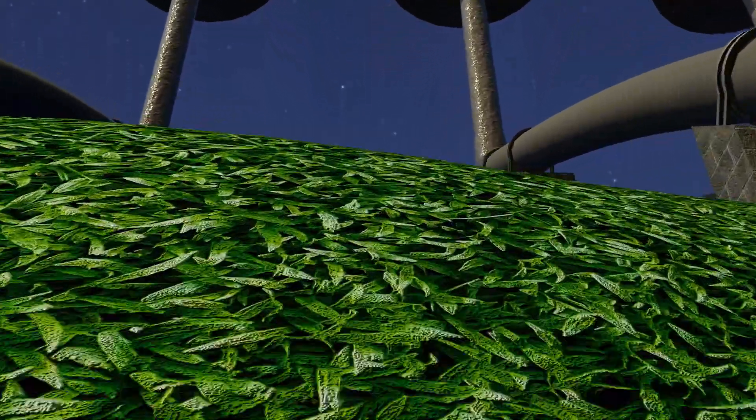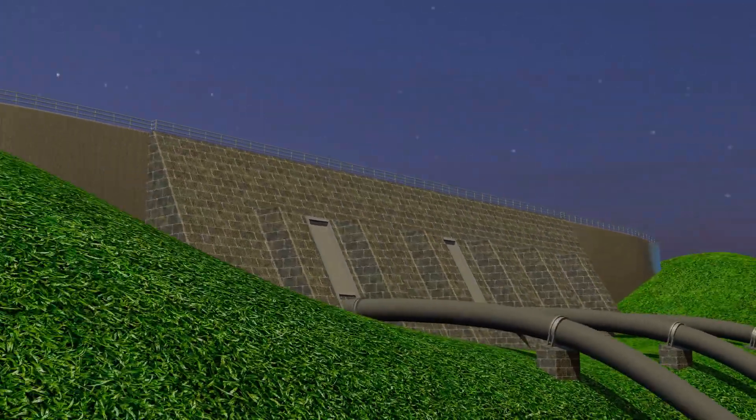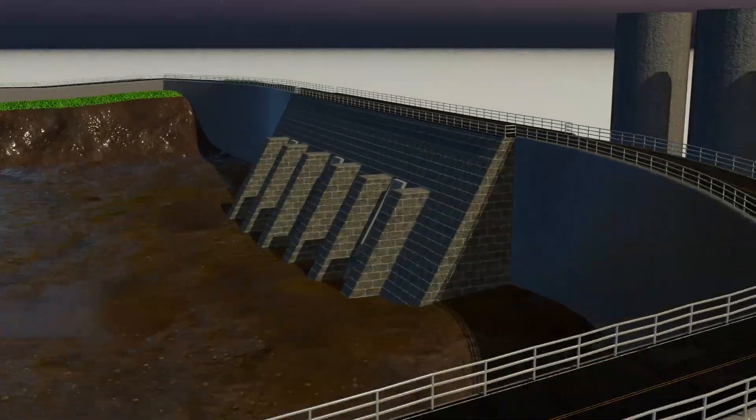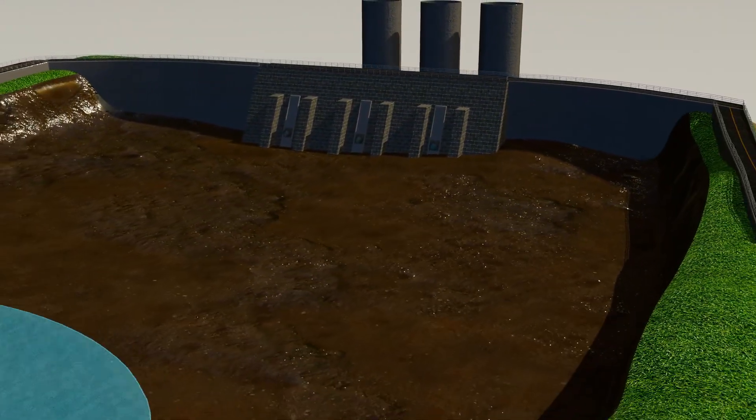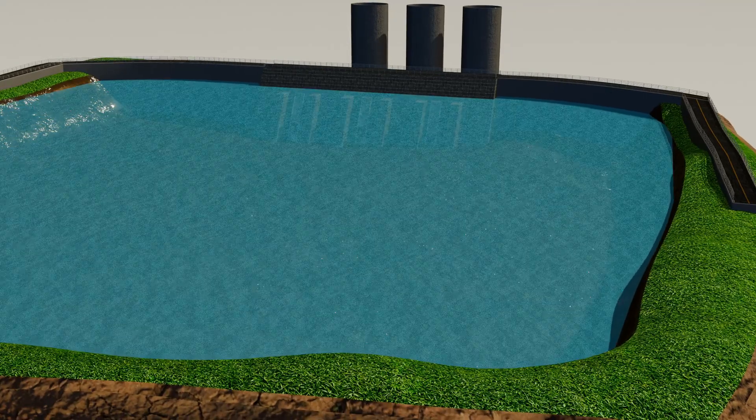Traditionally, these plants are built in hilly regions, where flowing rivers and steep height differences make the setup easier. But today, engineers can also create closed-loop systems — artificial reservoirs built specifically for storing and cycling water, without relying on natural rivers.